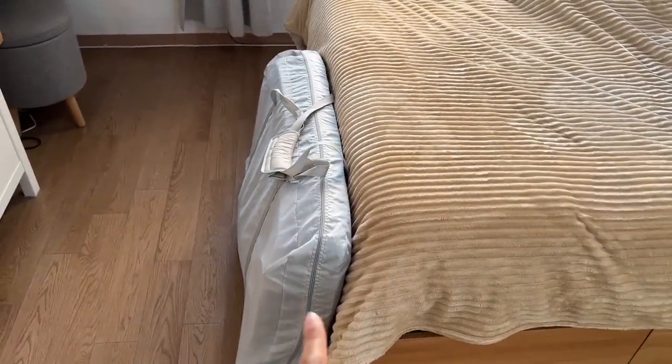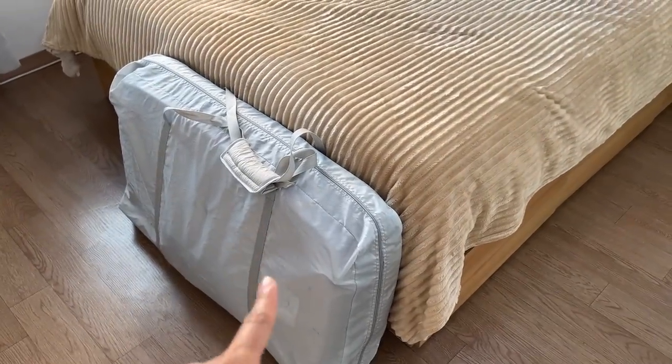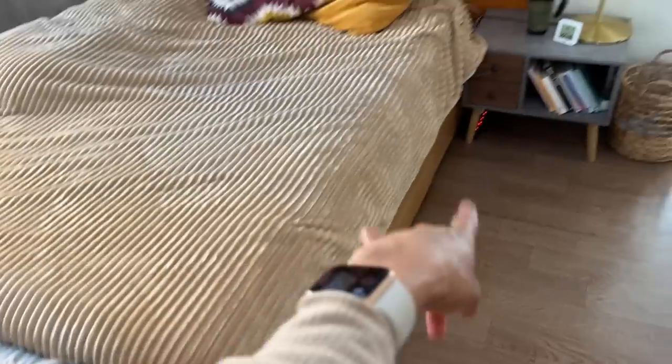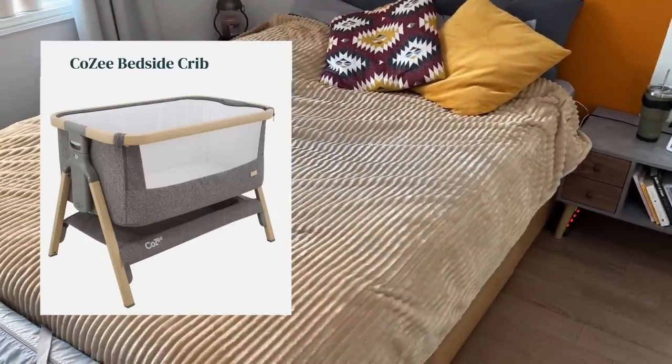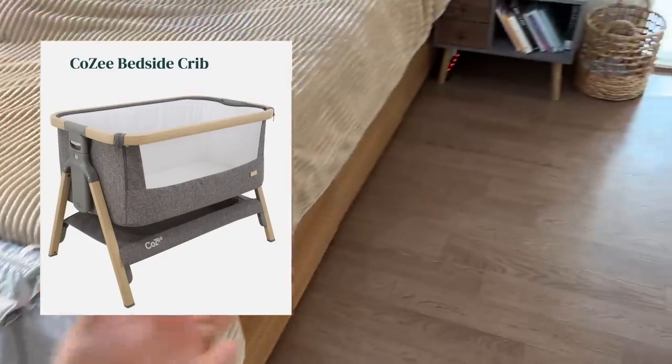The crib — we didn't open it yet, but it's just a very simple bedside crib. I did a lot of research and everyone said that the best thing for the first three months is to have one that you can put right beside the bed and that you can open. I'm going to show you the pictures of this crib. I'm not going to open it now because we need the space. That's it for the nursery interior setup.